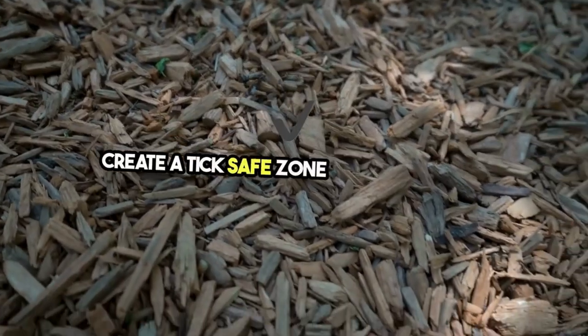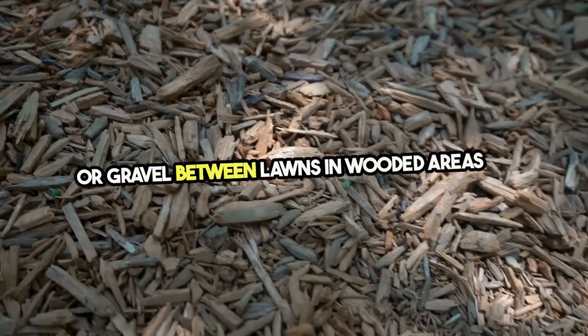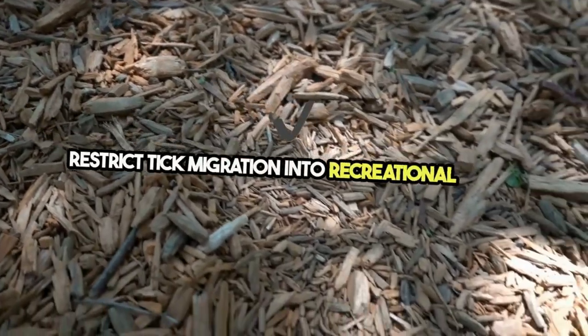Create a tick-safe zone with wood chips or gravel between lawns and wooded areas to restrict tick migration into recreational areas.